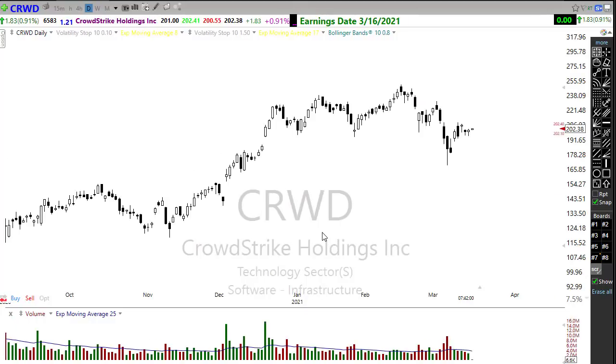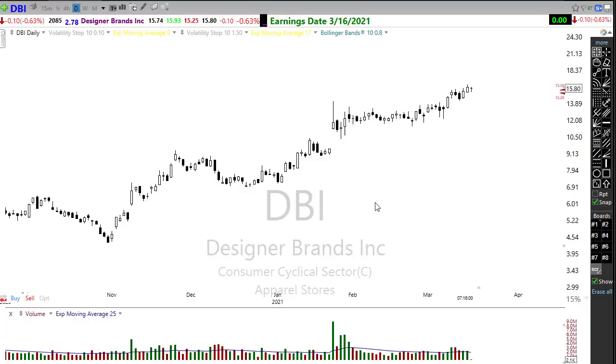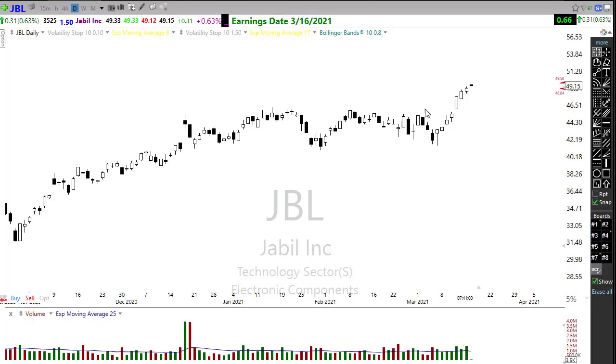CRWD is reporting today — we've been down-trending heading into this earnings report and that downtrend continues to hold. This would be a typical shorting setup if we get a failure here, but this is also one of those charts that could improve itself dramatically on earnings. Watch that carefully. DBI is also reporting today with a nice upside trend extending into its earnings event. JBL is reporting today as well — this thing has surged tremendously heading into its earnings report with a good level of price support.